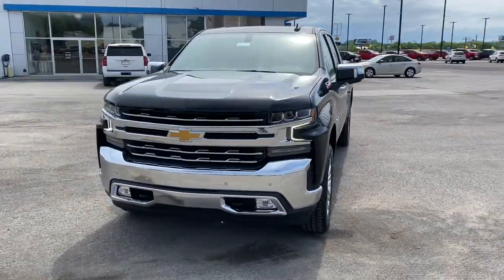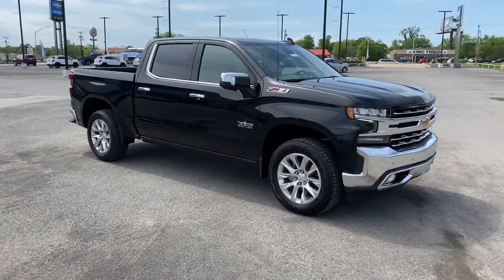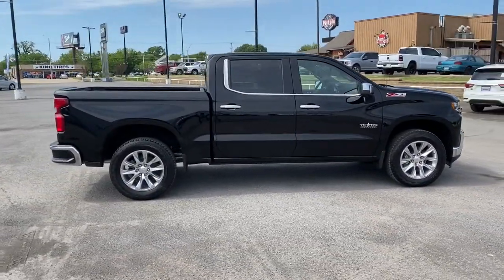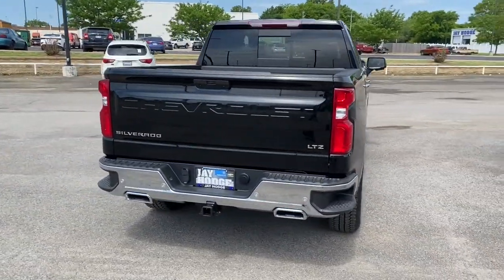Get acquainted with the 2021 Chevrolet Silverado 1500, the full-size pickup that's strong, quiet, and dependable, with the latest technology to keep you connected while you get the job done.